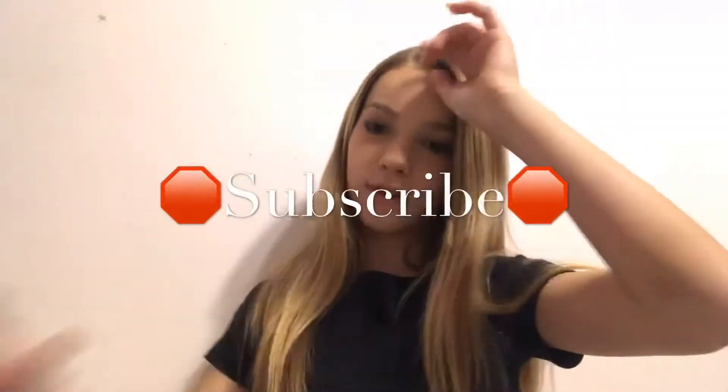Hey guys, welcome back to our channel. I'm Alayna and Lexi's not here because today is one of the days we're doing our separate videos. And today I'm going to be doing my Black Friday shopping haul. So make sure to give this video a big thumbs up, subscribe down below with the big red subscribe button, turn on those notifications so you know every time we post a brand new video, and comment if you went Black Friday shopping. So without further ado, let's get on with the video.